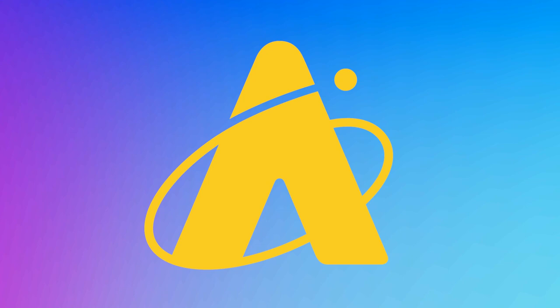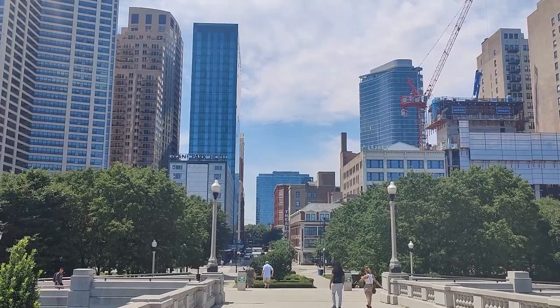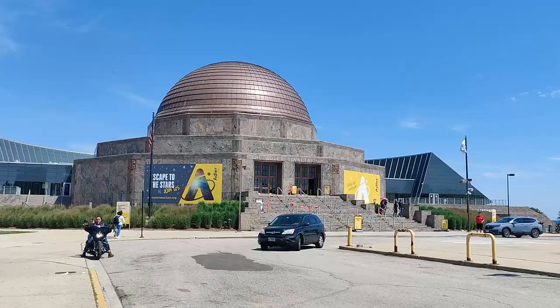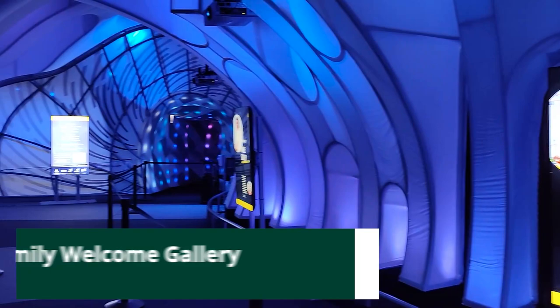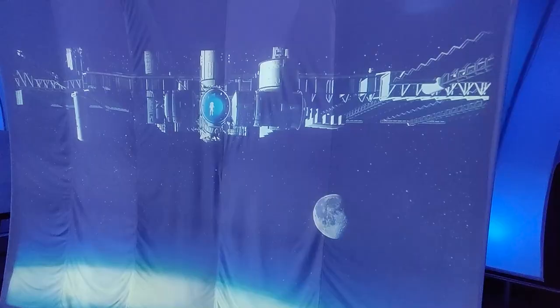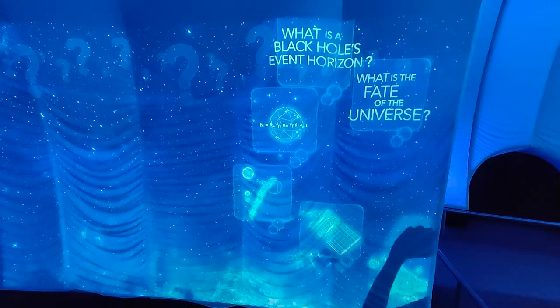Thank you, Adler Planetarium, for letting us make this video and for the free tickets. This is the oldest planetarium in the Western Hemisphere, but its interior is a futuristic warp through the cosmos. Adler Planetarium is a space museum hosting a vibrant spectrum of astronomy-themed exhibits.